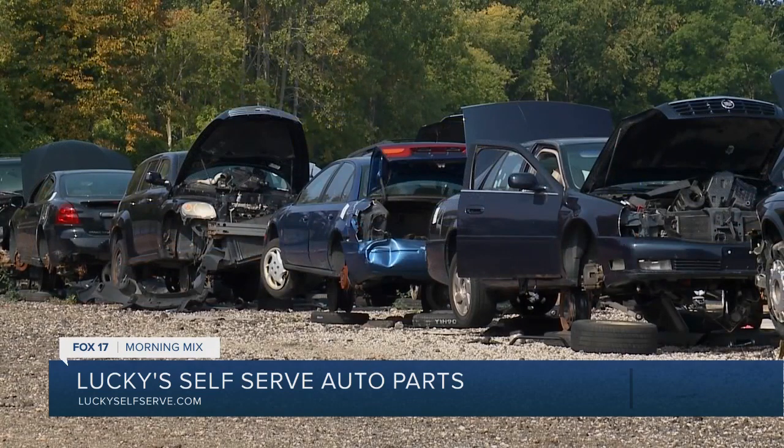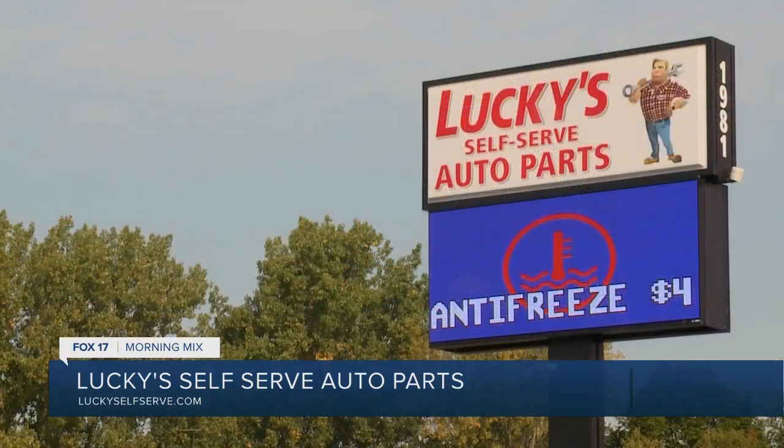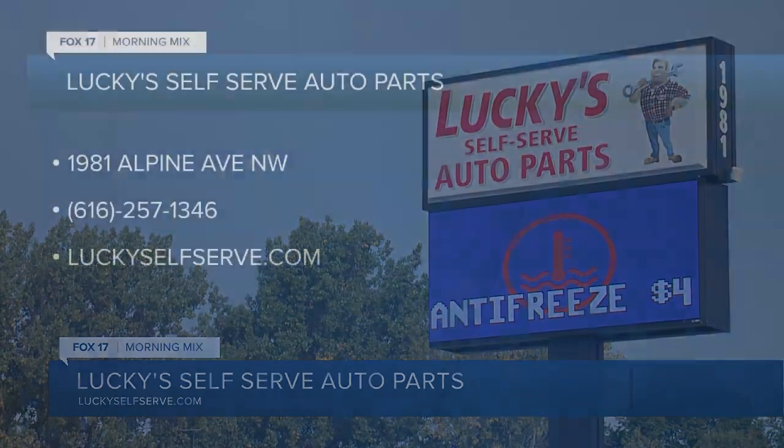I just made my Monday — I found you a side mirror! I need a side mirror for the Mazda. I'm blown away by the $2,995 — less than $3,000 for some of these cars, and there was nothing wrong with them. Lucky's Self-Serve Auto Parts is located at 1981 Alpine Avenue Northwest. You can learn more by calling 616-257-1346 or visit luckyselfserve.com.